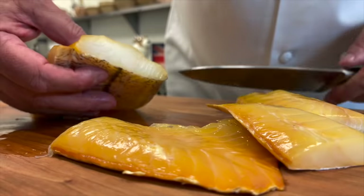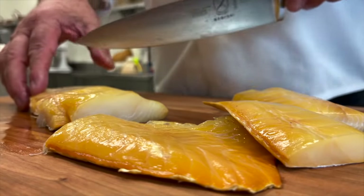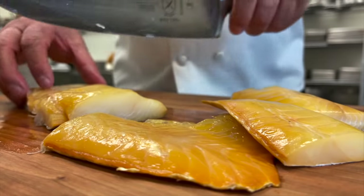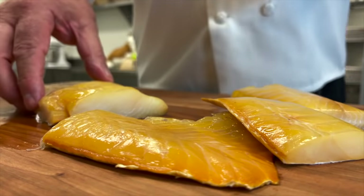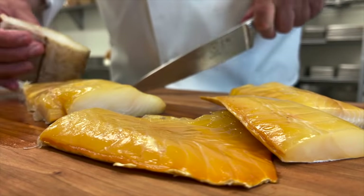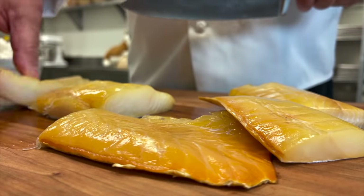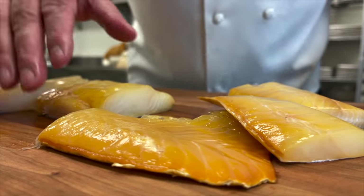Look at that gorgeous fish — that colour on the outside. Stonington only uses sustainable hook-caught fish, and the smoked haddock has to be firstly brined and then cold smoked, and that creates the golden colour on the fish. There's no sugar or additives — just fish, salt, and wood smoke.